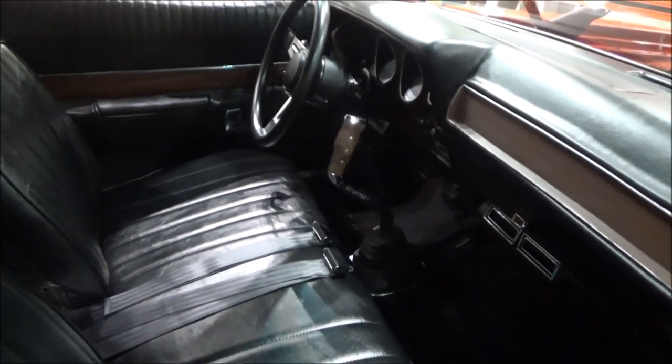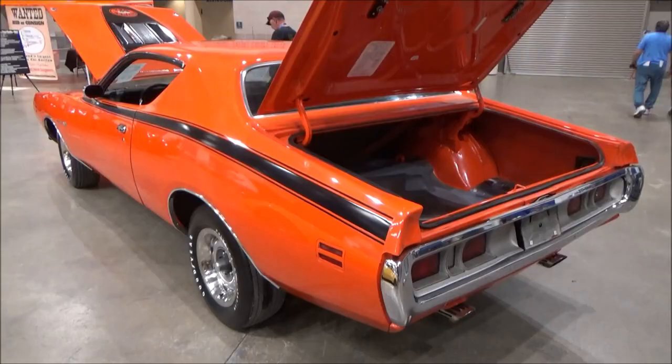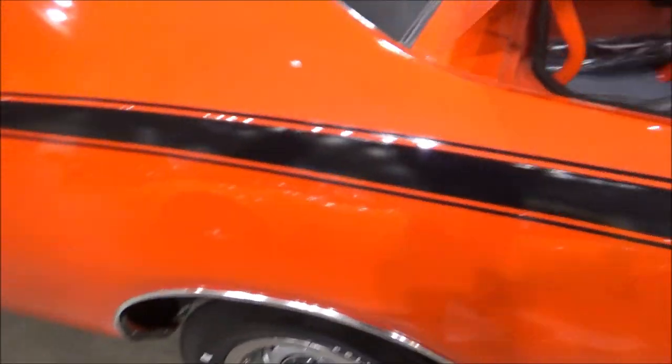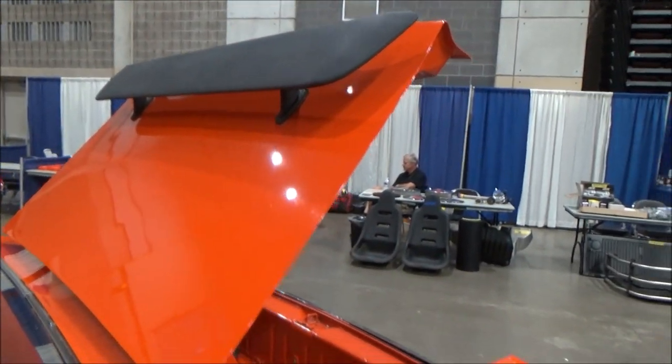Inside you can see the pistol grip shifter and split-back bench. It also has Super B striping and, of course, the rear spooler.